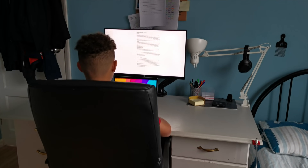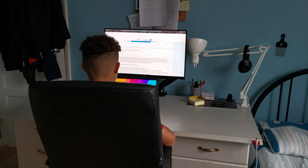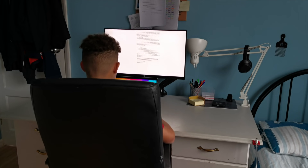Continuing in my GCC mock series, today I'm going to be speaking to you about active recall and why it's the best way to revise, with evidence to back it up, as well as going over some methods of revision that, contrary to popular belief, are not quite as good as expected.